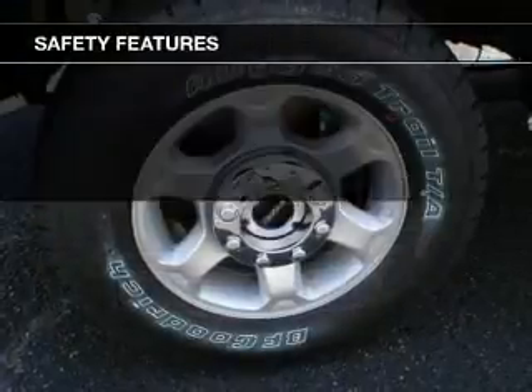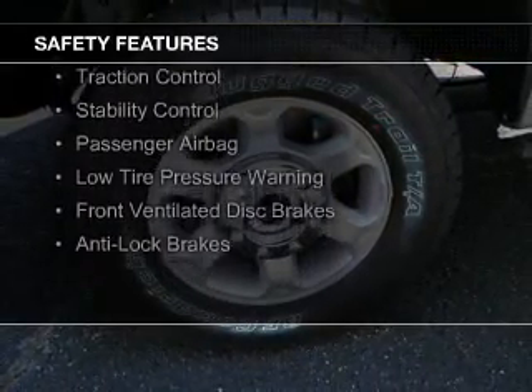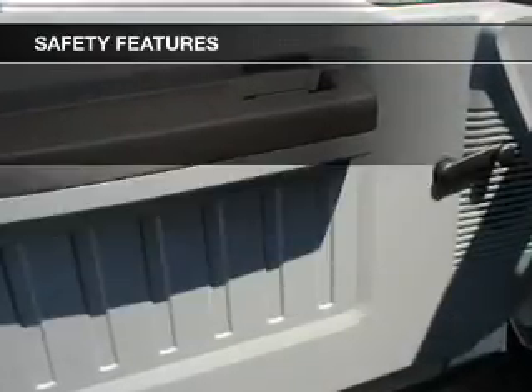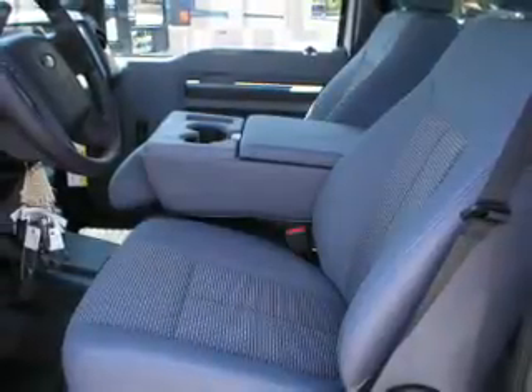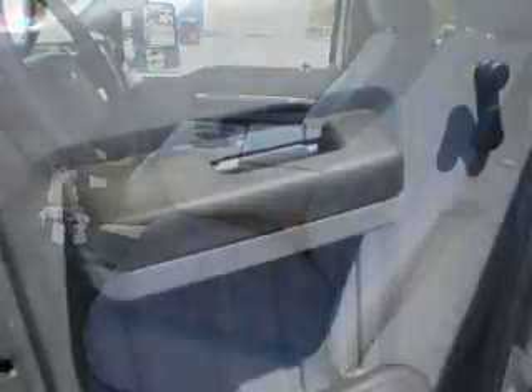A navigation system. Safety was made a priority with these features: curtain head airbags, side airbags, brake assist, traction control, stability control, a passenger airbag, low tire pressure warning, front ventilated disc brakes, and anti-lock brakes.